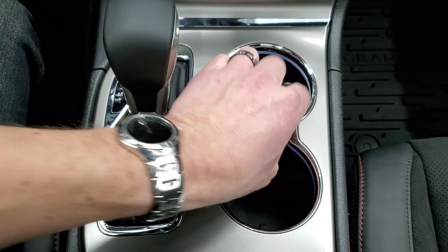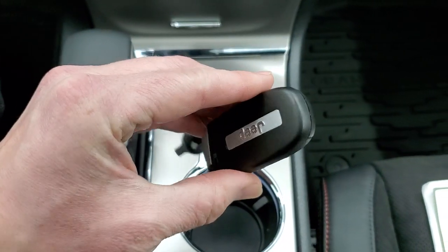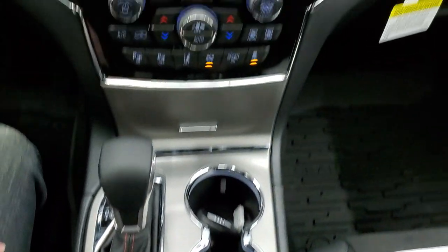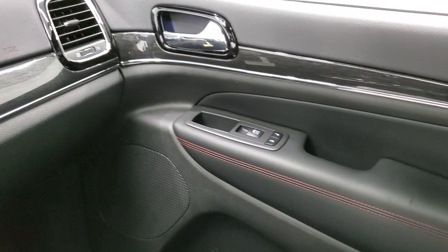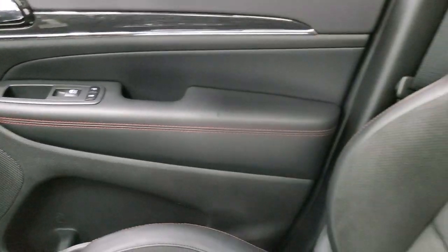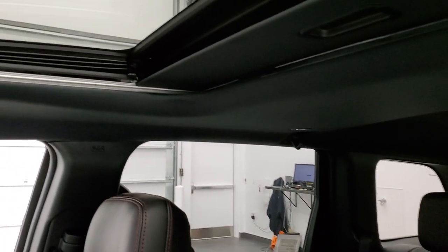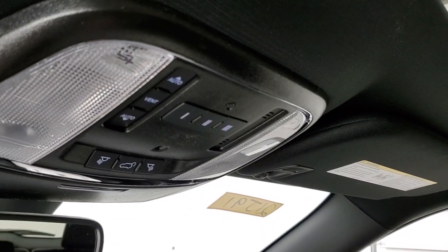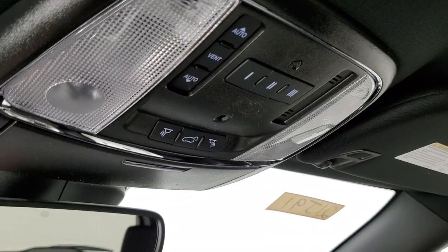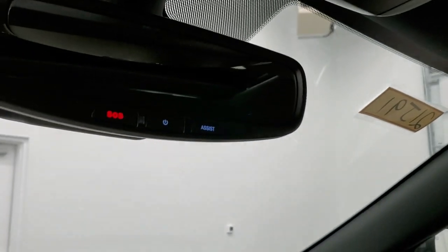Eight-speed automatic transmission. You also have your keyless entry with remote start. You get that nice dark wood-grain trim that wraps around the doors and the red stitching throughout, with Trailhawk stitched into the backrest. This one comes with the Power Sunroof standard. HomeLink buttons for your garage door and security systems, map lights, and your power rear gate button. You also get SOS and assist buttons in that rearview mirror.